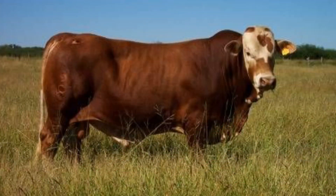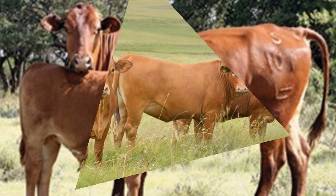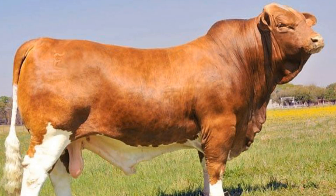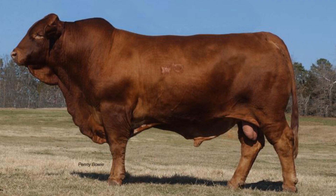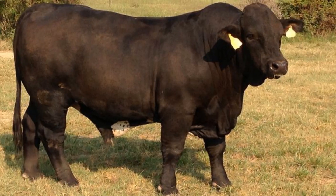Each parent breed brought something crucial to the table: the Hereford's easy fleshing and docility, the Shorthorn's excellent milk production and meat quality, and the Brahman's unmatched heat tolerance and disease resistance. Together, they produced a hybrid that could thrive in the punishing heat of the American Southwest without sacrificing beef quality. Beefmasters are known for their impressive adaptability, and one of their most remarkable traits is their efficiency — they convert rough forage into lean, high-quality beef with minimal input.